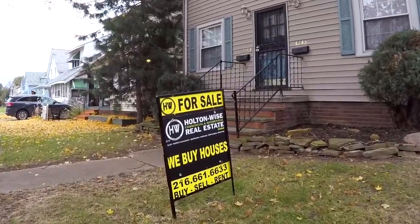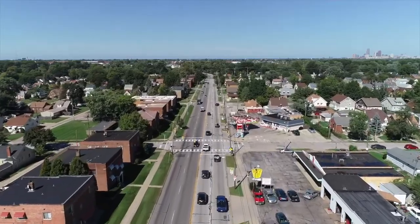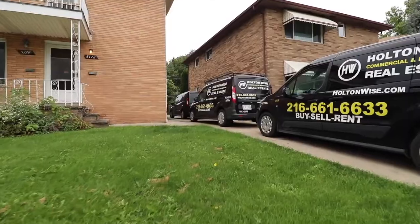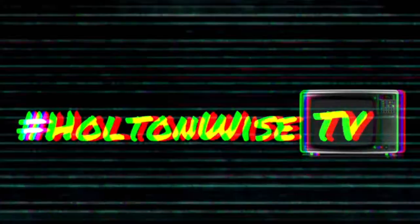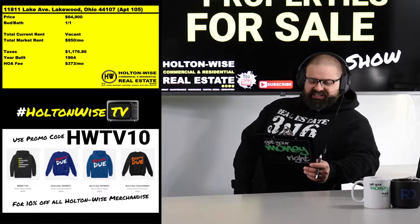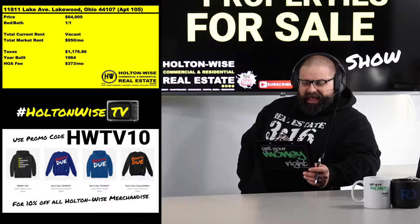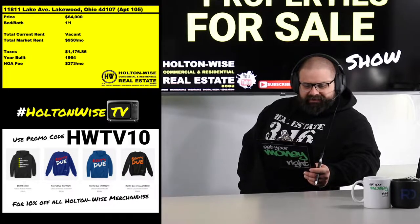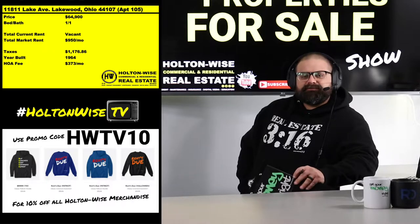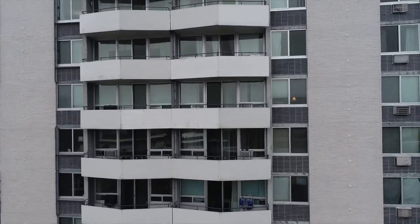We are providing you the opportunity to bid on income-producing property. We're going to provide complete transparency and education and take you on a video tour, giving it to you straight. Do I have a treat for you guys today — let's pop up that chart! 11811 Lake Ave, Lakewood, Ohio 44107, priced at $64,900.